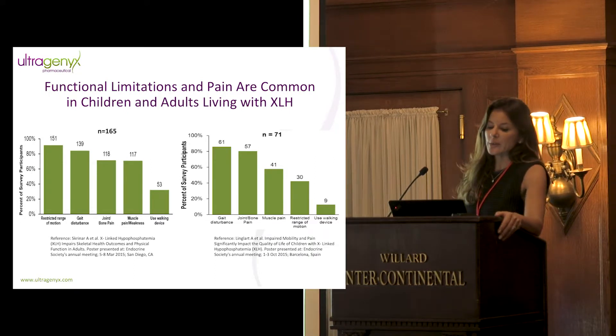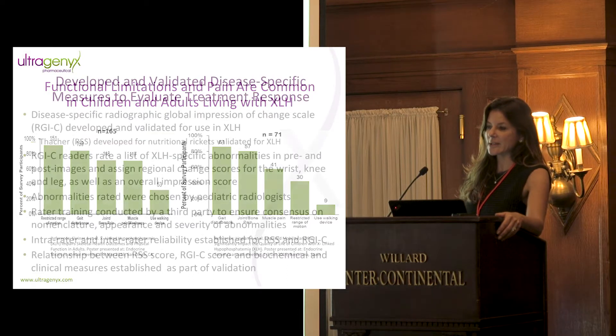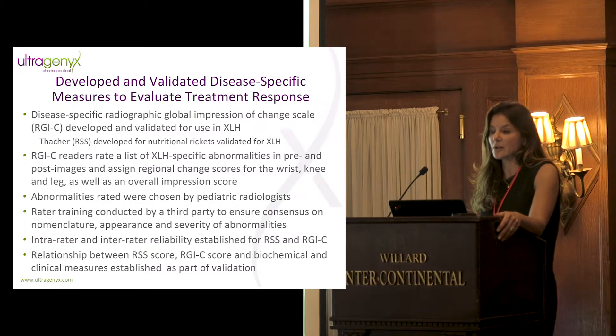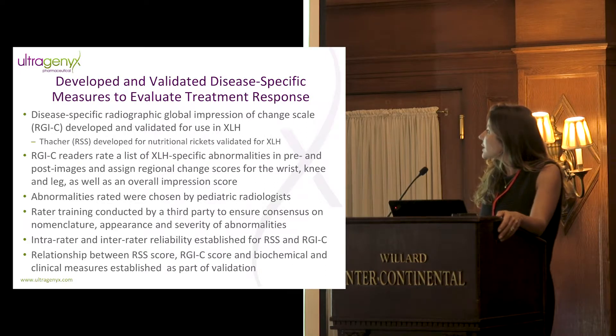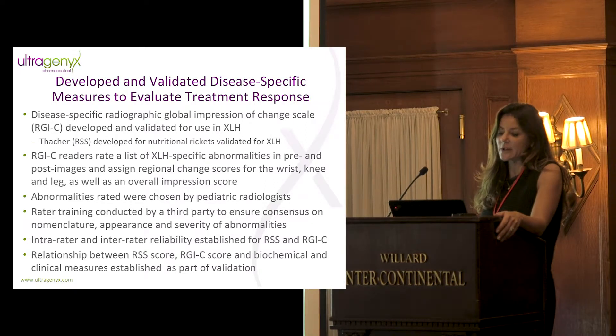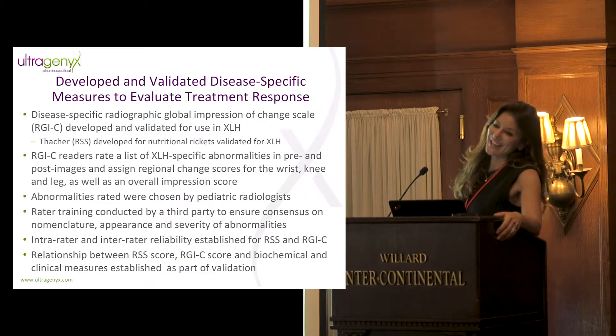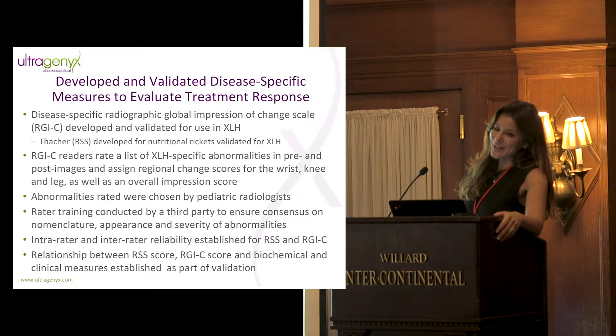Another thing we do within my group is develop and validate disease-specific measures. I think it's very important in rare disease — though daunting and intimidating to develop a disease-specific measure. Where we have such small groups of heterogeneous patients, it gives us comfort that we are answering the question of clinical meaningfulness and clinical response of any intervention. For XLH, we developed a disease-specific radiographic global impression of change scale.